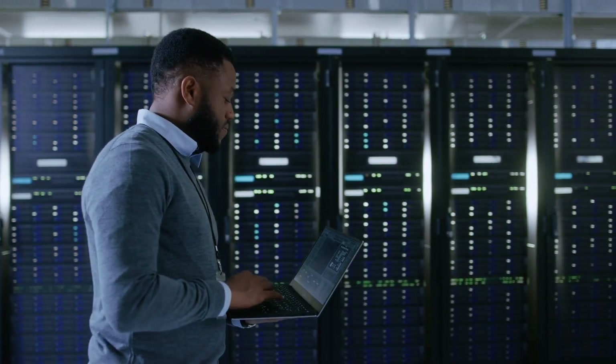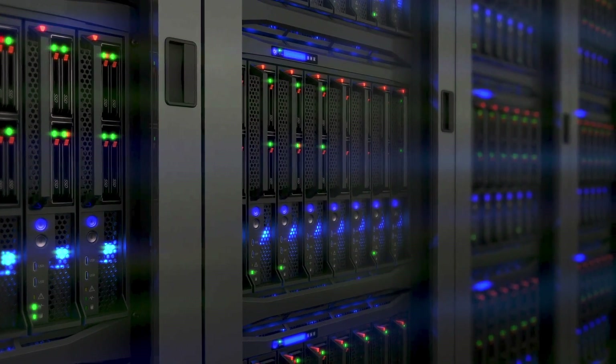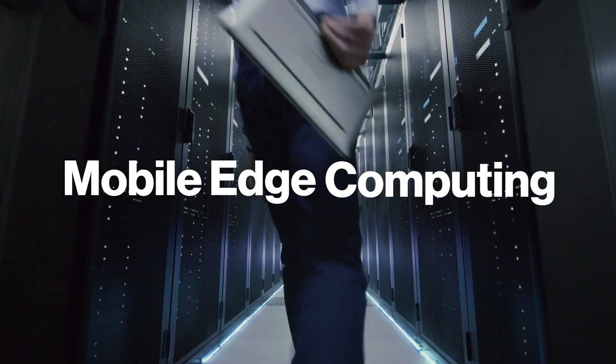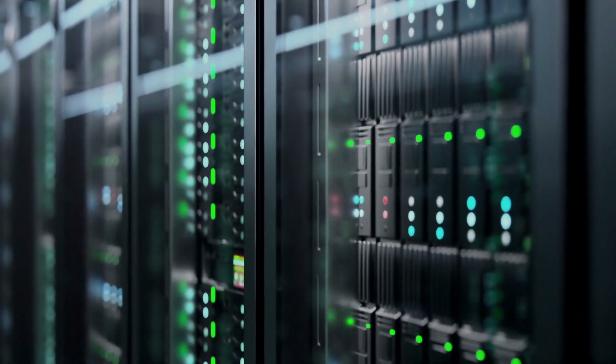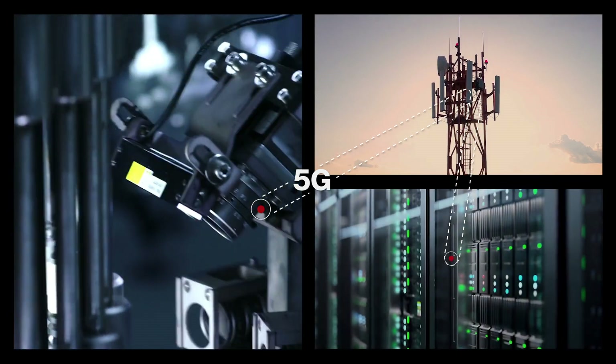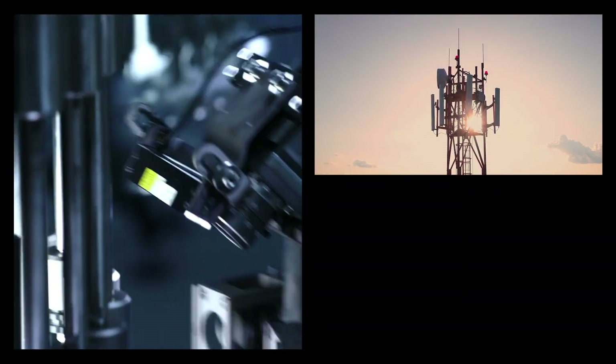Verizon 5G Edge with AWS Wavelength changes that by combining 5G with the power of Mobile Edge Computing, or MEC. MEC brings computing and processing resources closer to IoT devices, reducing the number of network hops to reach the application.